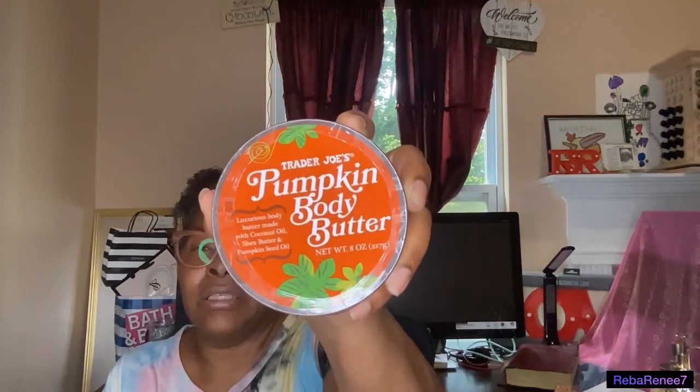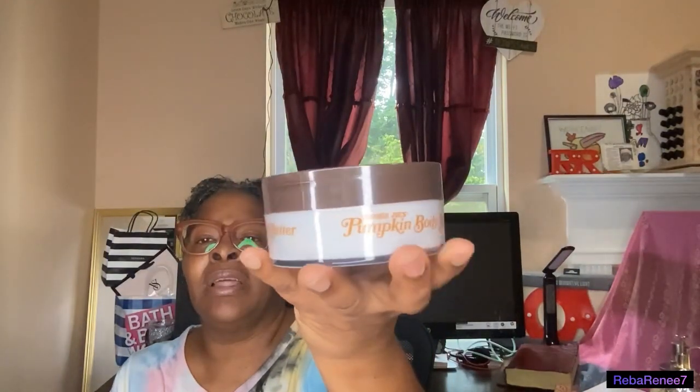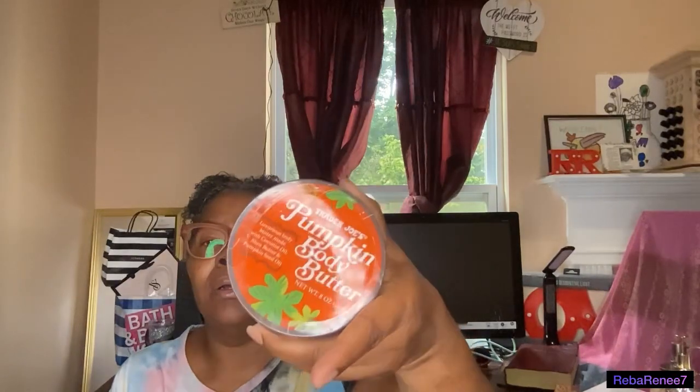This is something I picked up from Trader Joe's. They had some new items I hadn't had before and I wanted to try them. The first one is Trader Joe's Pumpkin Body Butter — a luxurious body butter made with coconut oil, shea butter, and pumpkin seed oil. I've seen this on social media and a lot of people gave their review. I am not a pumpkin girl, but I'm finding that some of the fragrances out there I am enjoying.